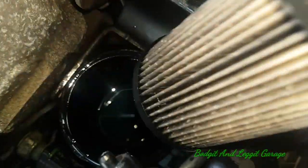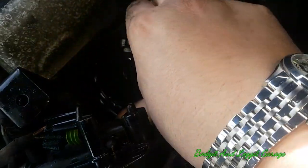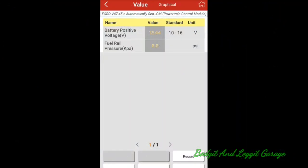Look at that — no fuel in there at all, completely dry. So we've definitely got a fuel delivery issue. I'm going to put this back, pour some diesel down, fill it up and try to start it. I've now filled the diesel filter back up and blown the feed pipe with my airline — blown it back to the tank to try to move the blockage.